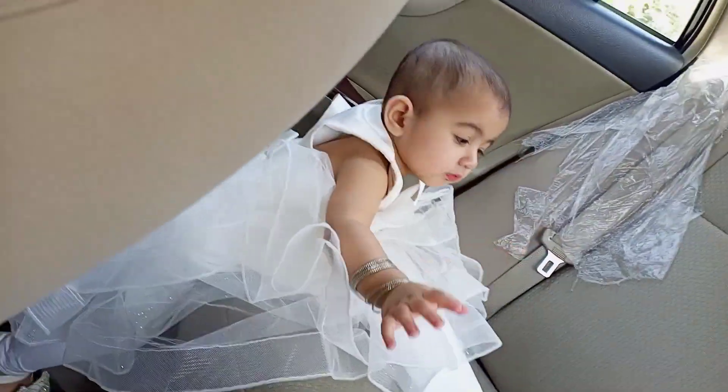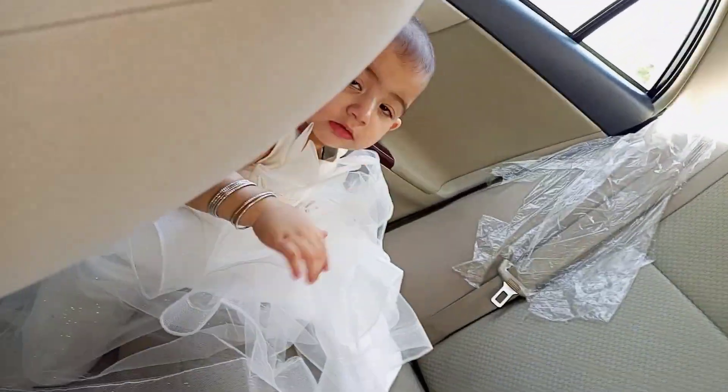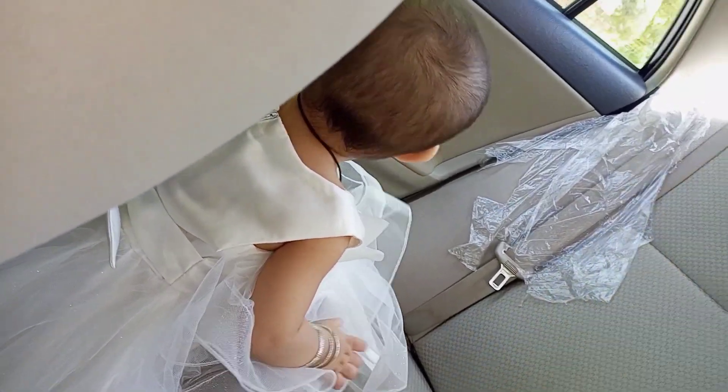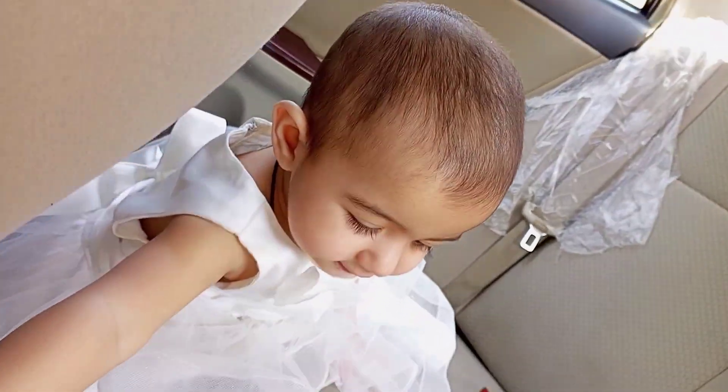We are on the way, checking the car, and there is a belt in the car. Wow, this is why it comes to work. Please let me check it. I don't know how to see the outside view. I don't look at it. Then I started clapping — clap, clap, clap!